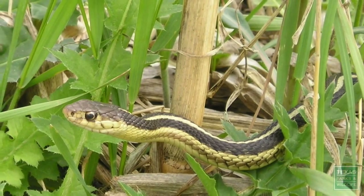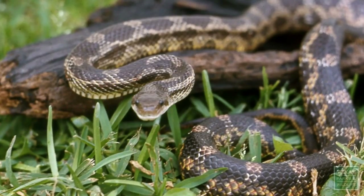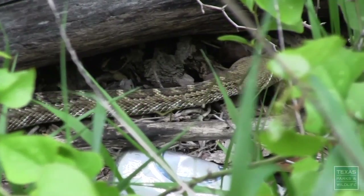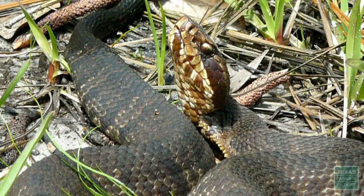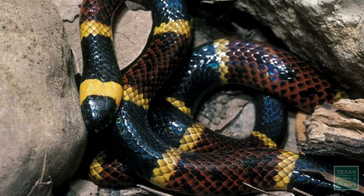The majority of snakes are harmless. Even large snakes, like the Texas rat snake, are not aggressive when left alone and will gladly keep rodents under control. There are only four types of venomous snakes in Texas: rattlesnakes, cottonmouths (also known as water moccasins), copperheads, and coral snakes.